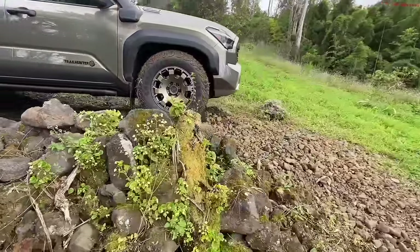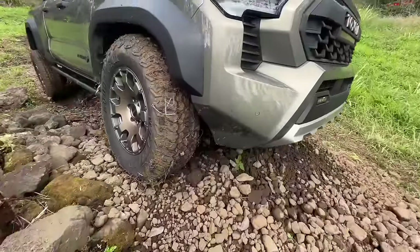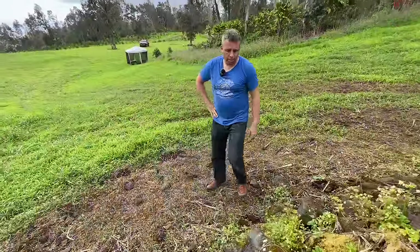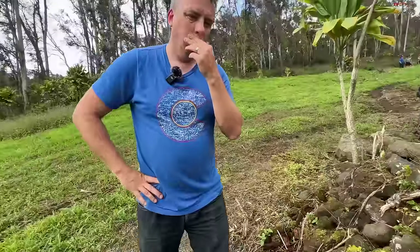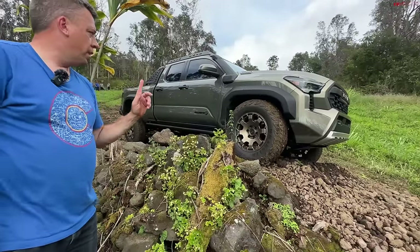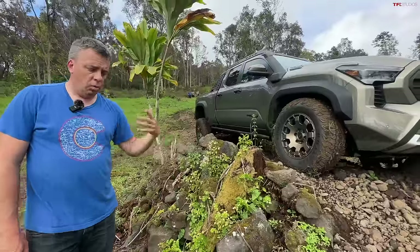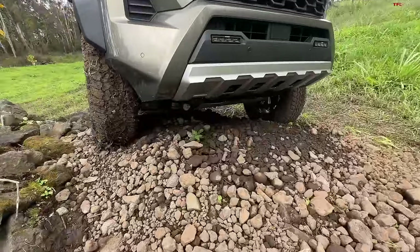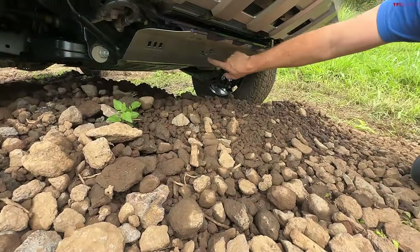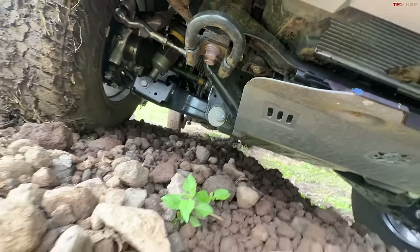There's a cool Easter egg on the Trailhunter: where it normally says 'Tacoma,' it reads 'Trail Hunter' instead. Also worth noting: TRD will offer factory-approved lift kits for the Tacoma — similar to what they're doing for the Tundra, where you can fit 35-inch tires with a TRD-approved lift. The Trailhunter has its own distinctive Trail Hunter logo on the front skid plate, which is a nice touch.